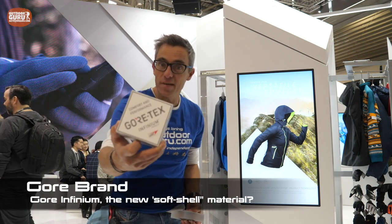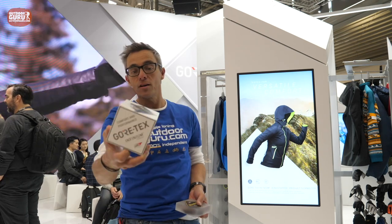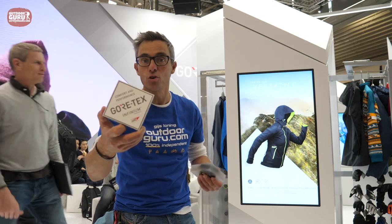Gore-Tex Infinium is not guaranteed to keep you dry — it's really an exceptional breathing material. You can translate this as the new way of thinking about soft shells.